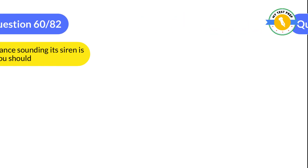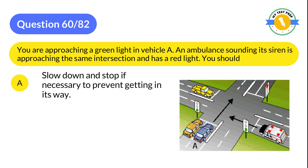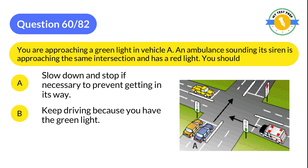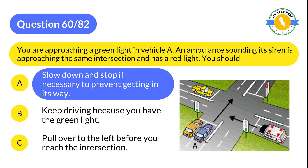Question 60: You are approaching a green light in vehicle A. An ambulance sounding its siren is approaching the same intersection and has a red light. You should: A: Slow down and stop if necessary to prevent getting in its way. B: Keep driving because you have the green light. C: Pull over to the left before you reach the intersection. The correct answer is A: Slow down and stop if necessary to prevent getting in its way.